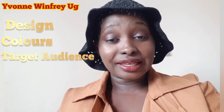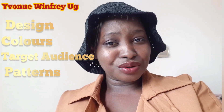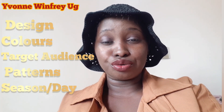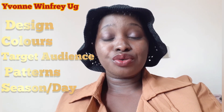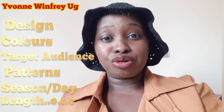With this, you have to consider a few factors. Number one, consider the design or the silhouette of your clothes. Then consider the colors, your target audience, the patterns in the clothes, and also the season — which season are you in before you display? Is it a weekend, is it holidays, is it the start of the year? You have to consider such things.